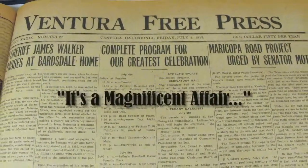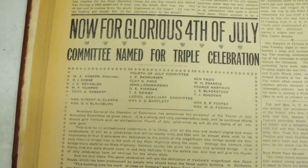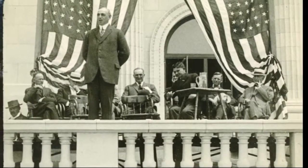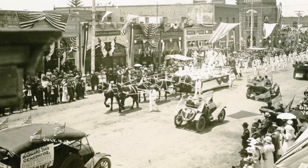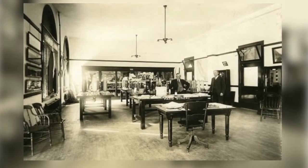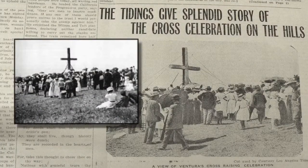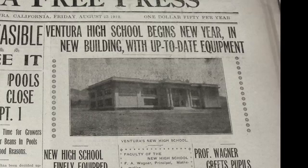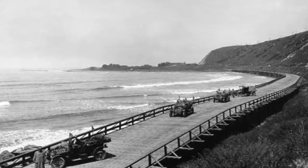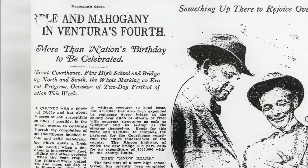"It's a magnificent affair," declared the local Free Press about the new building during Ventura's triple celebration on Independence Day in 1913. This was truly modern Ventura's big bang year with its explosion of grand projects and civic improvements: new Main Street storefront treatments, the founding of today's Museum of Ventura County and Ivy Lawn Cemetery, a restored Ortega Adobe and Sarah Cross in Grant Park, a new library, bank, and high school, and above all, the opening of the Rincon Causeway and Ventura River Bridge connecting Ventura to Santa Barbara and the new courthouse.